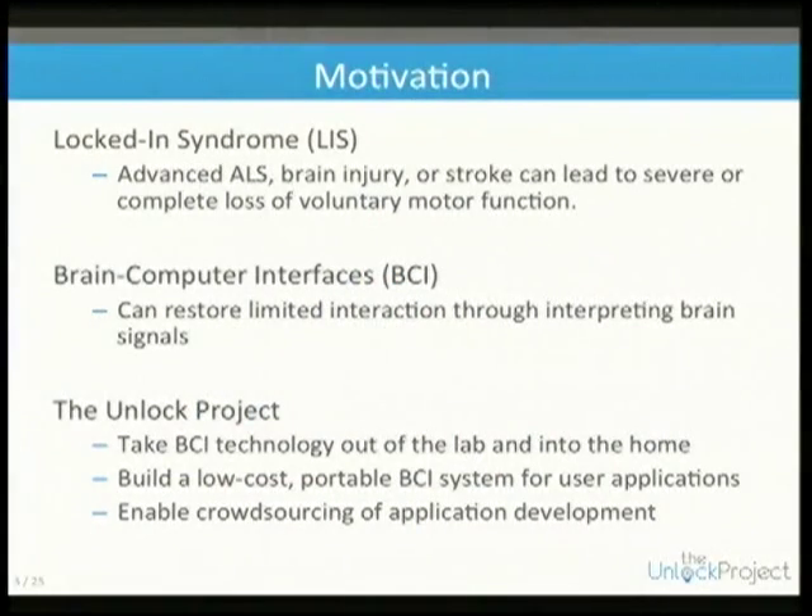The way we try to help them is something called a brain-computer interface. This allows us to infer from their brain signals. While they can't move, they are still very much cognizant, and as you can imagine, this is kind of a frightening position to be in.